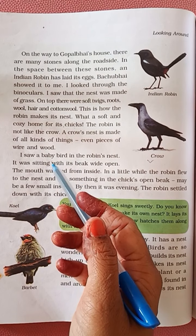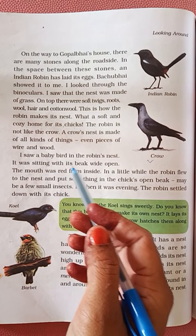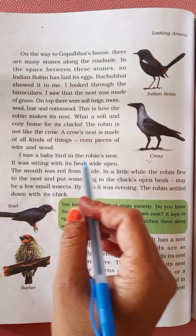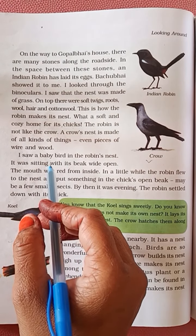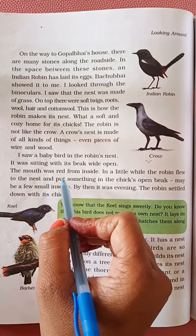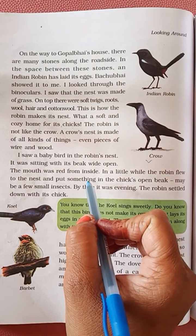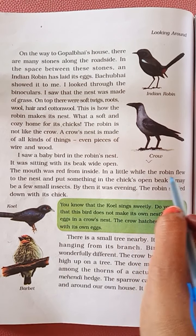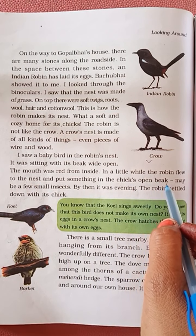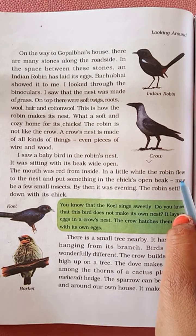I saw a baby bird in the robin's nest. It was sitting with its beak wide open — the mouth was red from inside. The robin flew to the nest and put something in the chick's open beak.